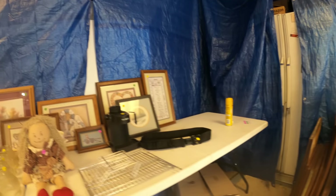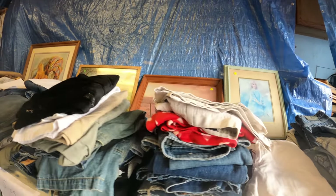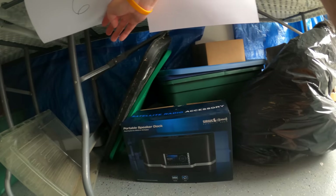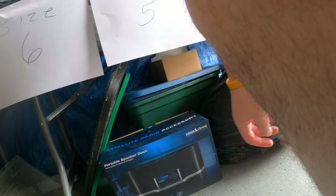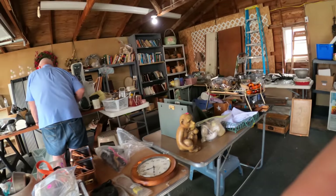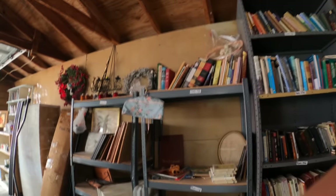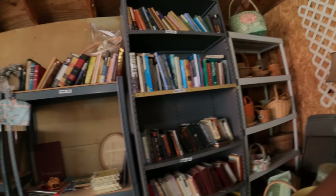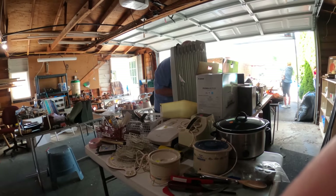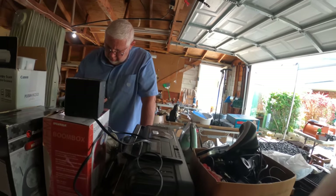I didn't find any good clothing today. There was a Sirius XM boombox-type thing but it felt empty, had no price on it, and they were playing music from it anyway, so I wasn't interested. Looking around at another sale, there were some books, small appliances, and a printer — nothing that stood out.